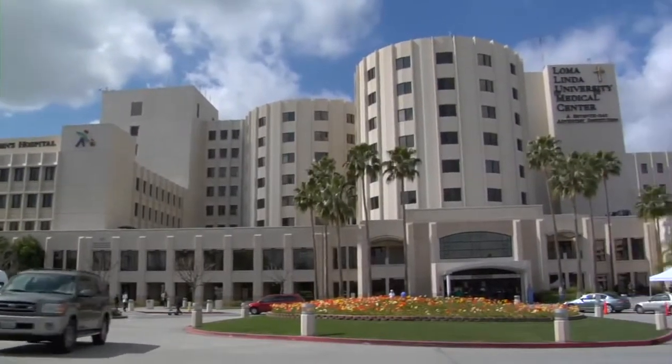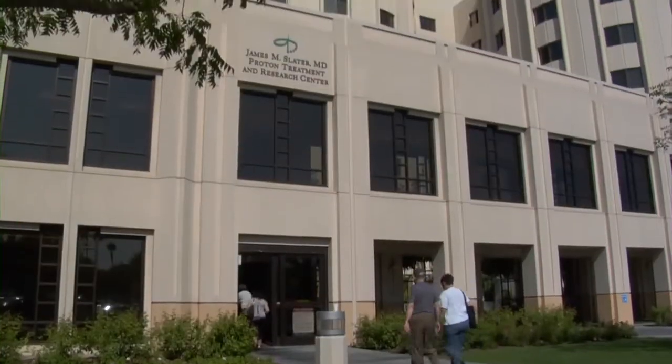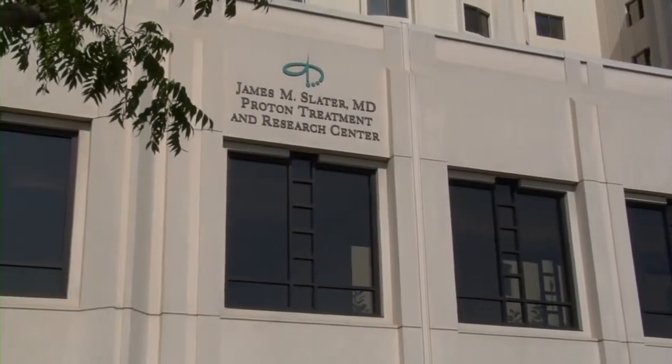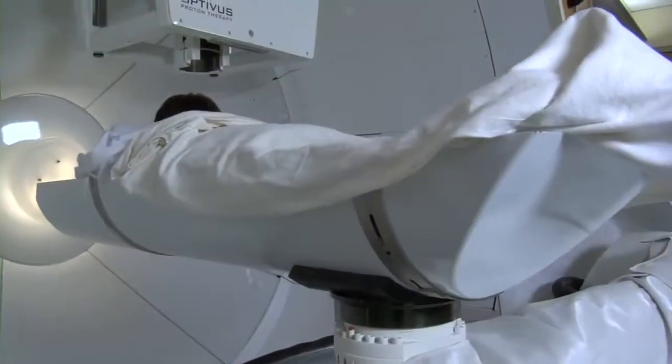Today, researchers at Loma Linda University Medical Center's Proton Treatment Center have announced the effectiveness of a new weapon against early-stage breast cancer: proton beam therapy.